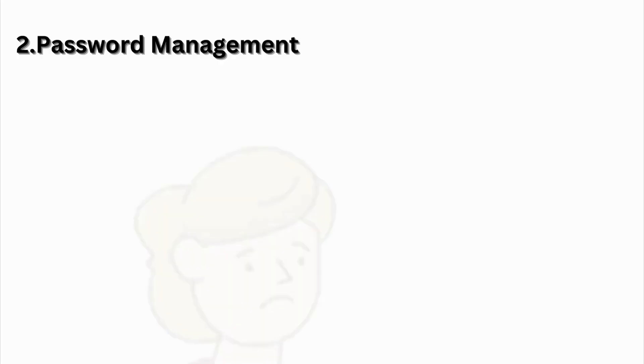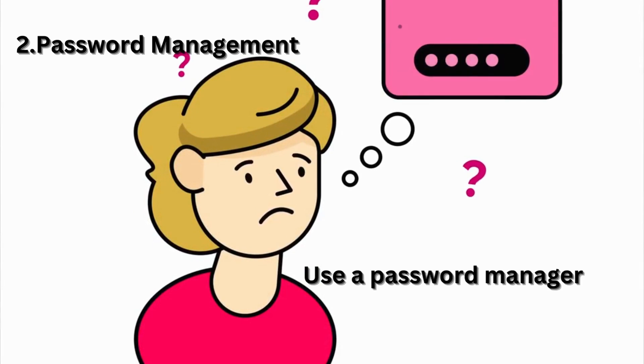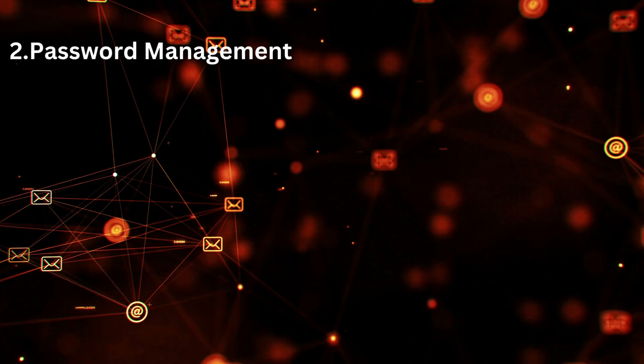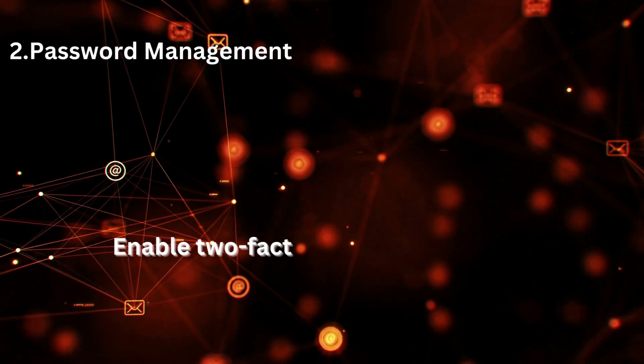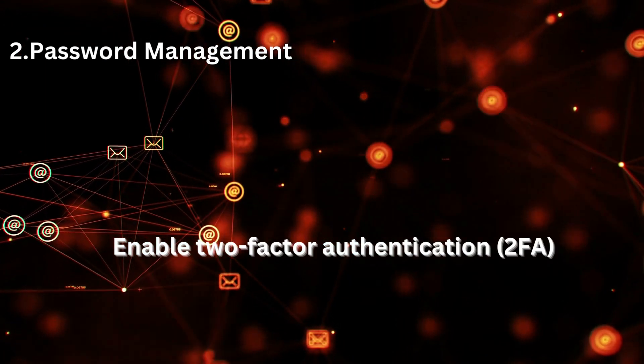Password management. Use a password manager — consider using one to securely store and generate unique passwords for each of your online accounts. Enable two-factor authentication, 2FA, to add an extra layer of security whenever available.